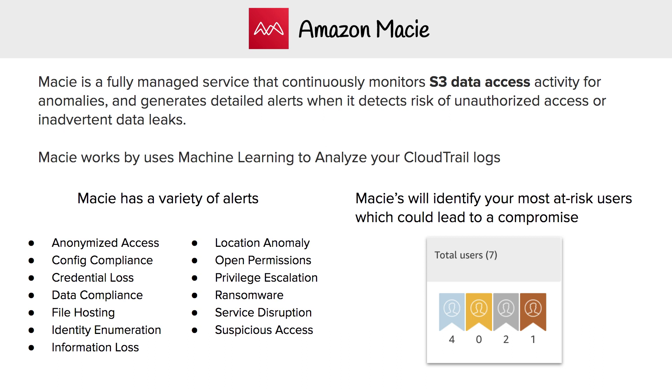This is Andrew Brown from ExamPro, and we're looking at Amazon Macie, which is a fully managed service that continuously monitors S3 data access activity for anomalies, and generates detailed alerts when it detects risks of unauthorized access or inadvertent data leaks.